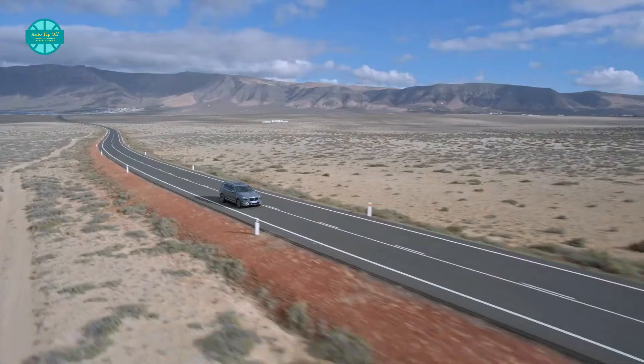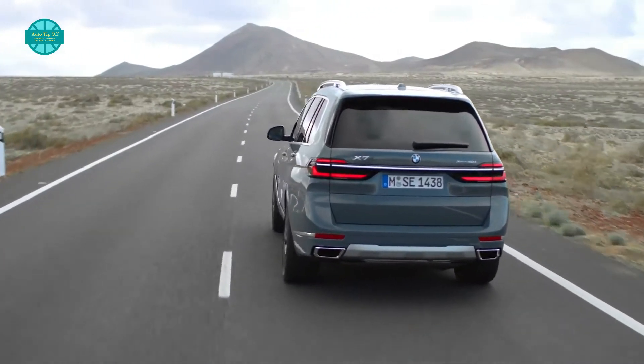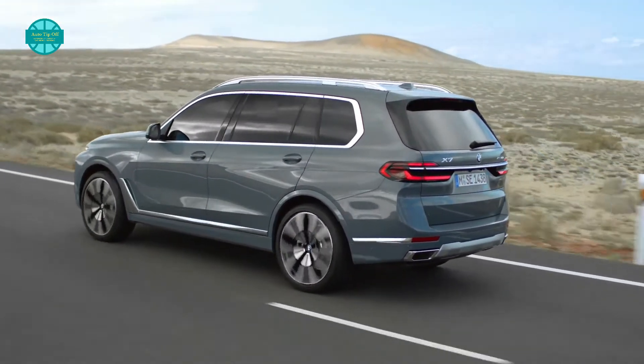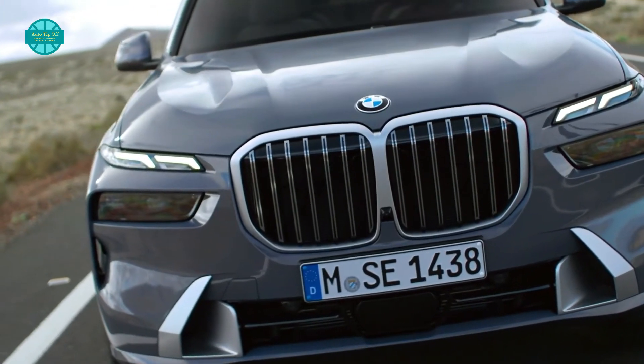Hi there internet friends, welcome back to the YouTube channel Auto Tip-Off. Today we take a look at the 2023 BMW X7. Stay with us until the end of the video — we will do our best to give you an informative review of this full-size SUV, so jump into the seat next to us, buckle up and enjoy the ride.